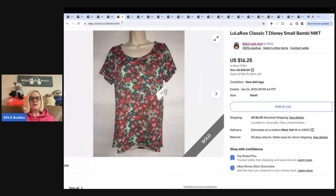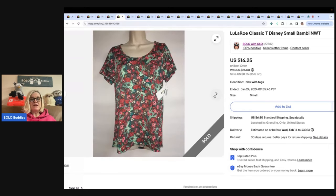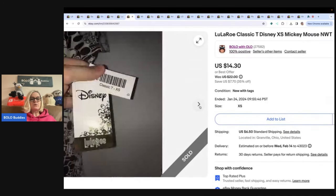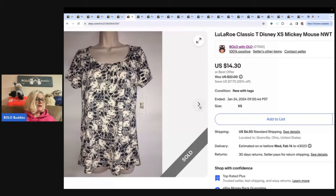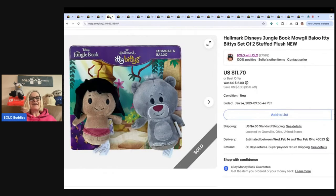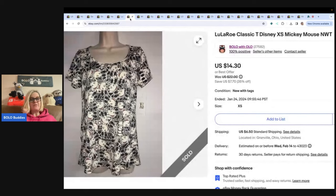This is a LuLaRoe classic, and the reason I picked these up — they took forever to sell — was because they were Disney. This one was Bambi, and I don't care if you don't like this brand, that is cuteness right there. They also bought the Mickey Mouse. I actually lied — I had my numbers wrong. I paid a dollar for these at a thrift store, not $3 a piece like I said. The buyer bought all four of those items for $60.45.